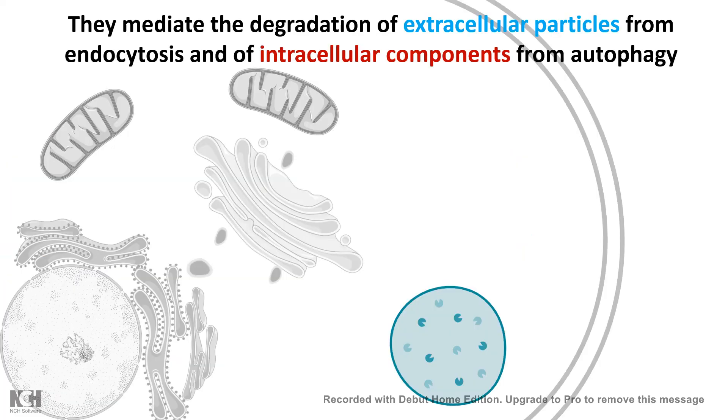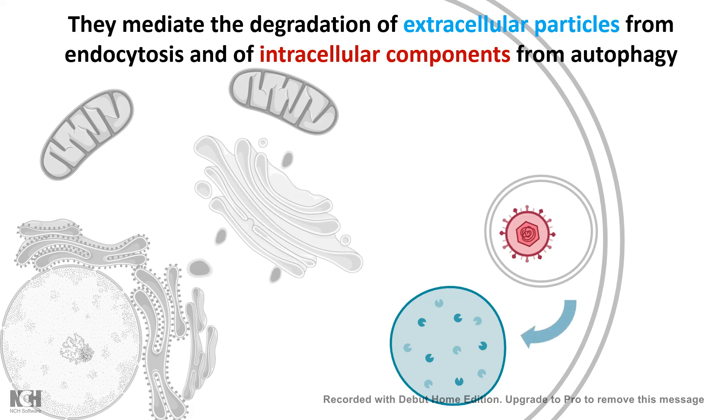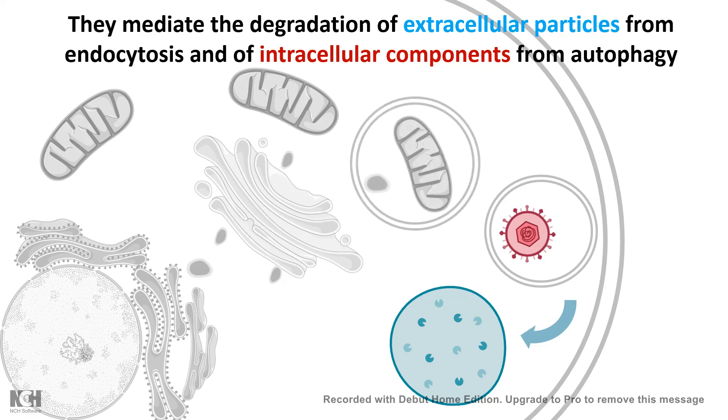The lysosome can fuse with an endocytotic vesicle or phagosome containing an external pathogen — such as a bacteria or virus — and form an endolysosome to degrade it. Or sometimes it can fuse with an autophagic vesicle and break down or recycle an entire organelle, like a mitochondrion.